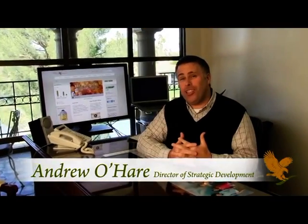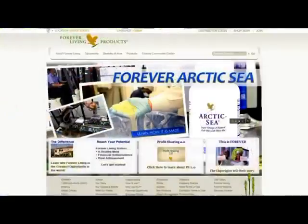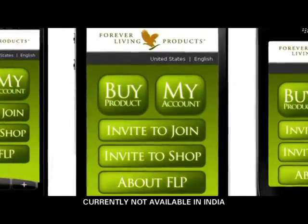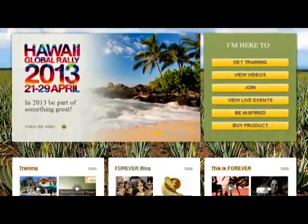Hello everyone from beautiful sunny Scottsdale. As you all know, over the past couple of years it's been our goal to provide you with an exceptional web experience that you could be proud of. This effort has included the worldwide redesign of foreverliving.com, our marketing site, the international launch of our sleek new mobile site, and the introduction of discoverforever.com, our centralized site for media, news and training.